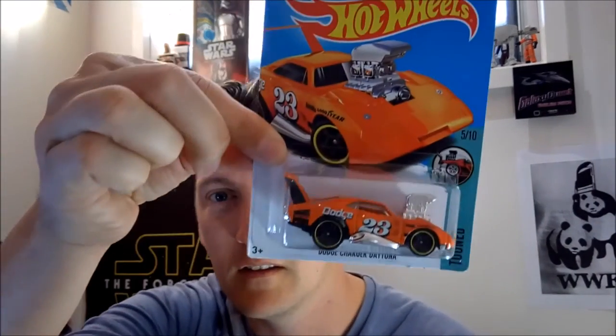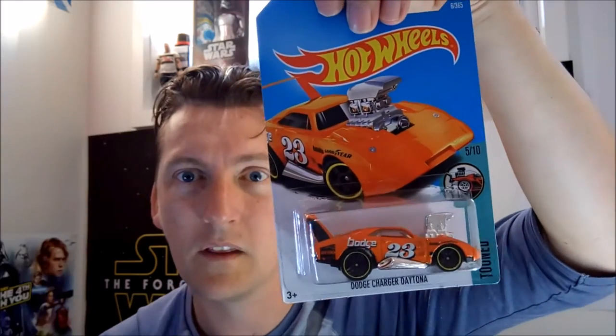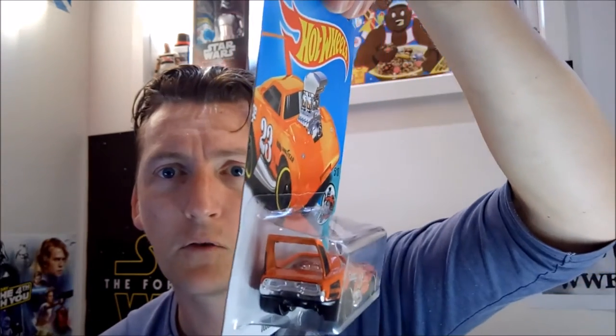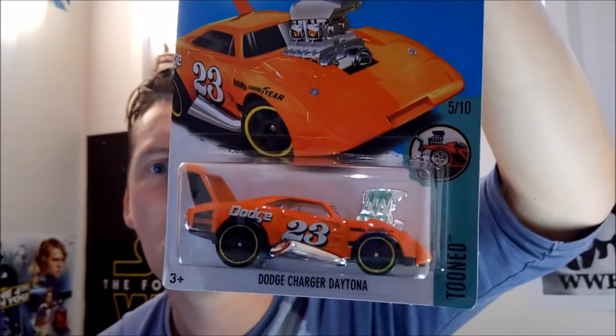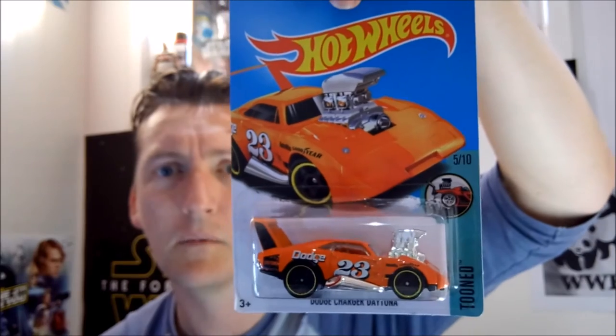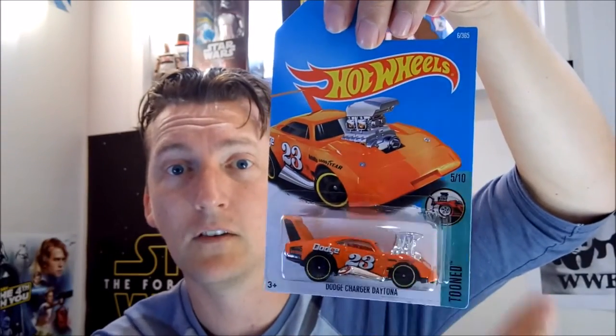The next one — this is from the Toon series. This is the Dodge Charger Daytona, with a massive block on the front and a hellishly big scoop on the back. It is a cool looking car. I'm thinking about getting a whole set of these — if they are all as good as this one, I'll collect the whole set of ten.